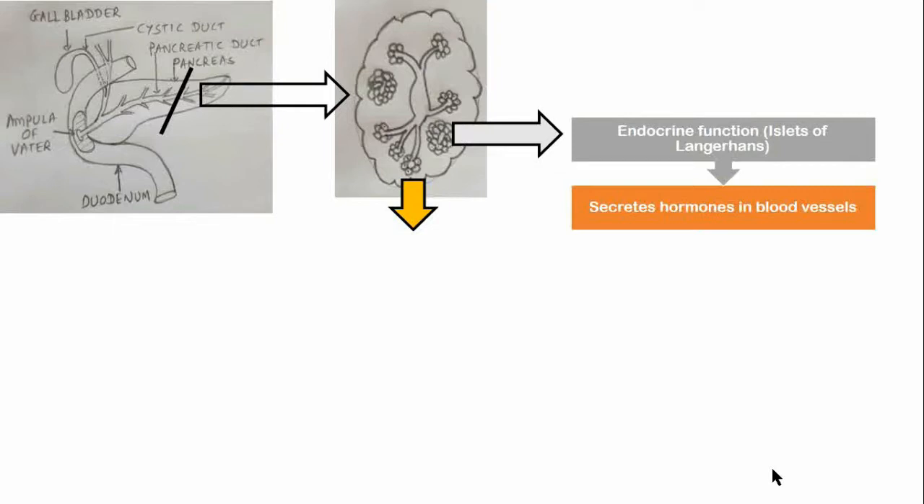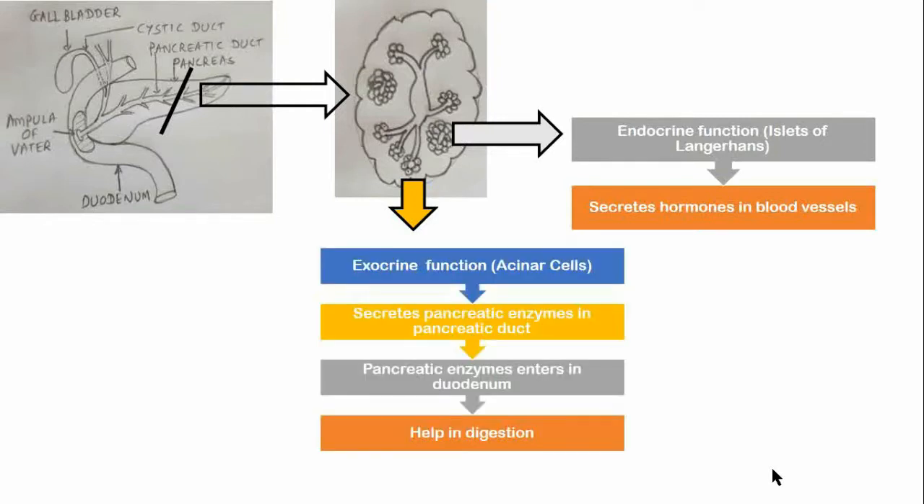The hormones secreted include insulin, glucagon, somatostatin, and pancreatic polypeptide. As part of the digestive system, it functions as an exocrine gland, secreting pancreatic juice into the duodenum through the pancreatic duct. This juice contains bicarbonate, which neutralizes acid entering the duodenum from the stomach, and digestive enzymes which break down carbohydrates, proteins, and fats in food.